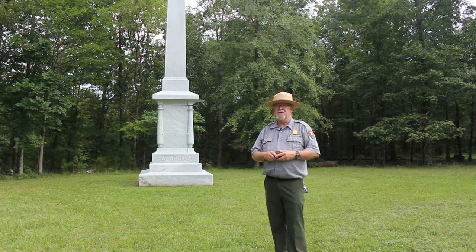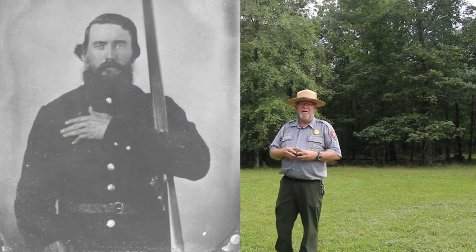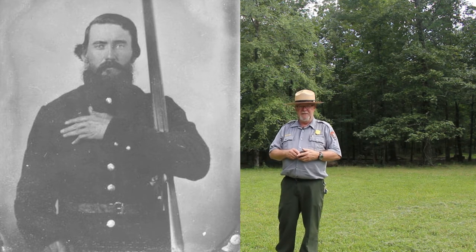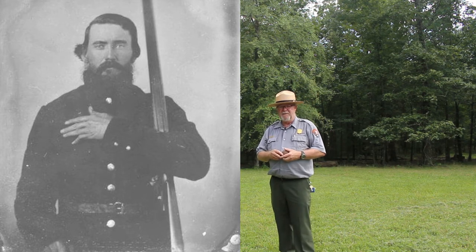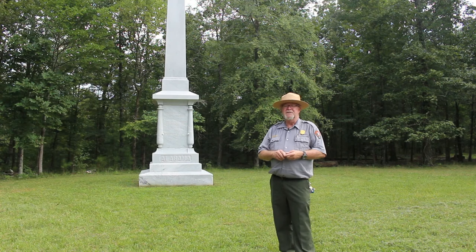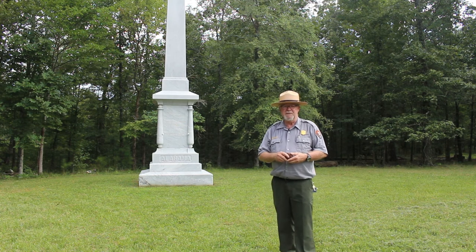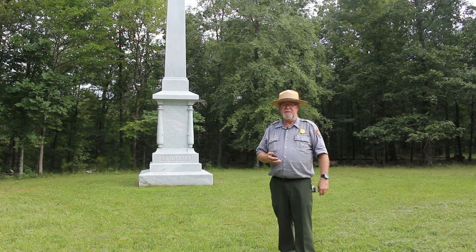This soldier's name is John Newton Sloan, pictured here with dark hair, a full beard, wearing a dark military jacket with a single row of brass buttons down the front, a waist belt, and a double-barrel shotgun resting on his left shoulder, cradled in the elbow of his left arm, with his left hand resting on his chest. Sloan served with the 45th Mississippi Infantry, which was part of Claiborne's Division, Wood's Brigade, Lowry's Regiment. This brigade was made up mostly of Alabamians and Mississippians.